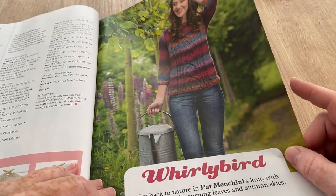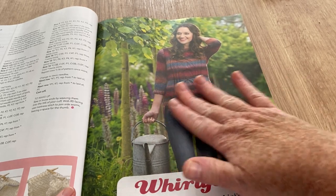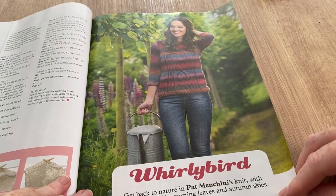Blue Monday hat by Sarah Dennis and the criss-cross wrist warmers by Monica Russell. Whirlybird — I do like this pullover, I would wear that. I'd have to come down a little bit lower to hide the belly but I do like it — Pat Mancini's knit, very nice. I think I'd need some kind soul to make it for me though.